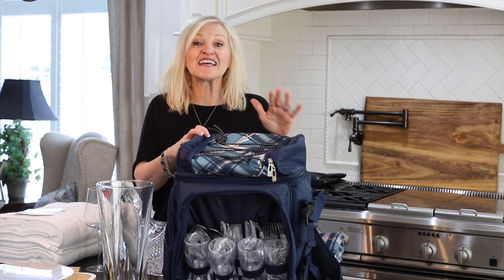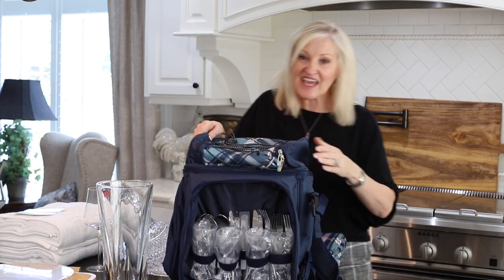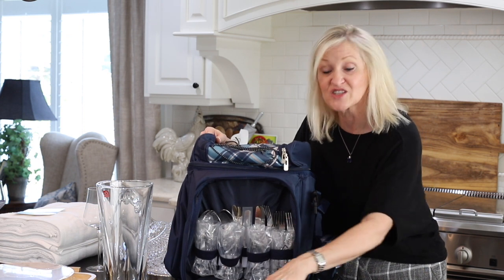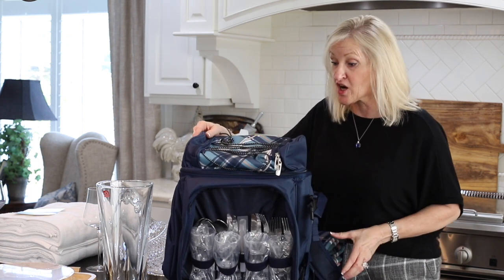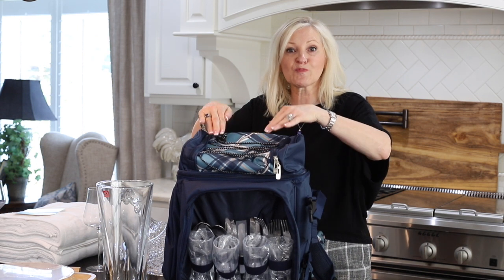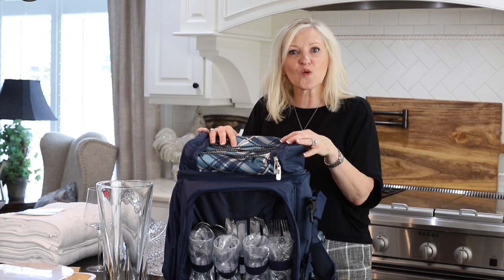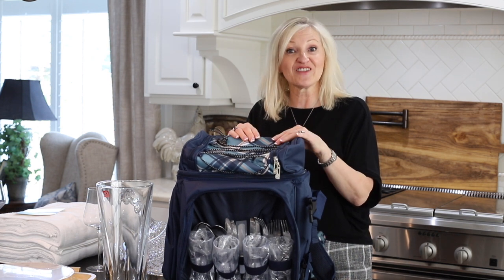The first on the list is this picnic backpack, which is so amazing. It comes with the plates, the glasses, the silverware, the napkins, the wine bottle opener, and a wine stopper. It has a matching picnic blanket and also has chill space and cooler space inside. This gift is only $65.99 and I would have loved this.